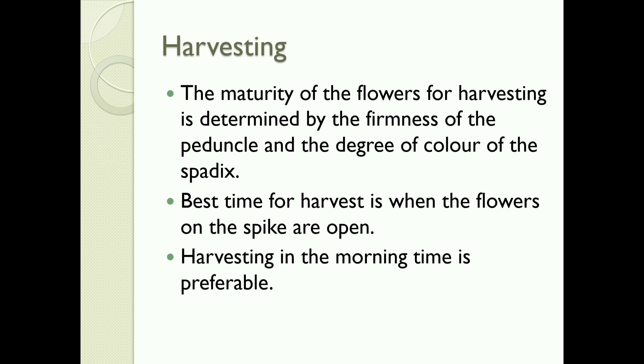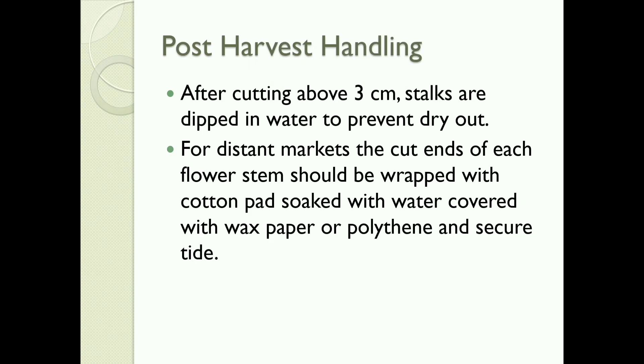Harvesting: The maturity of flowers for harvesting is determined by the firmness of the peduncle and the degree of color of the spadix. The best time for harvest is when the flowers on the spike are open. Harvesting in the morning is preferable. Post-harvest handling: After cutting above 3 cm, stalks are dipped in water to prevent drying out. For distance markets, the cut end of each flower stem should be wrapped with a cotton pad soaked with water, covered with wax paper or polythene, and secured tight.